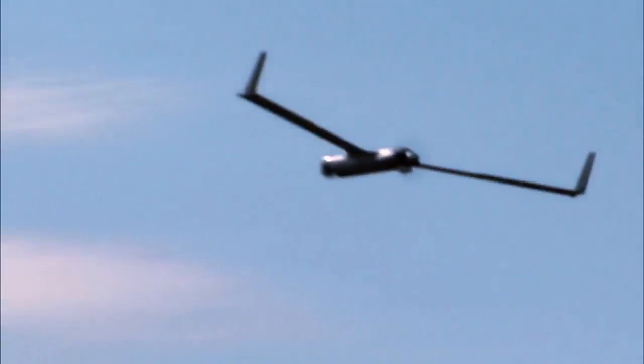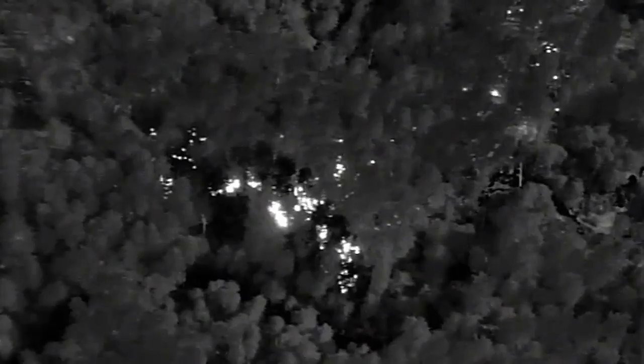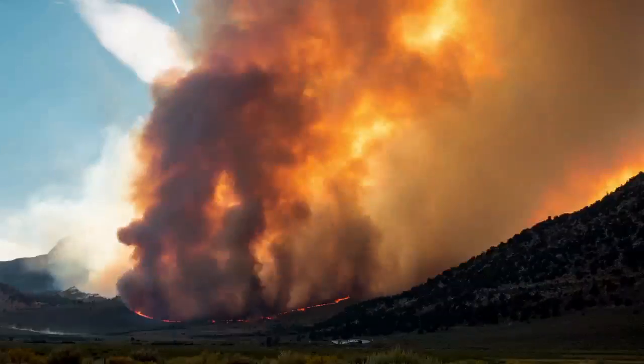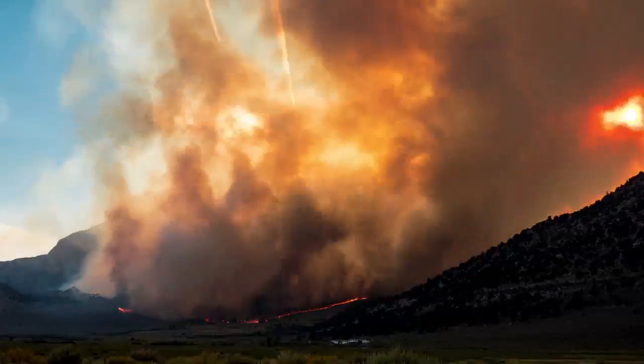By using infrared on ScanEagle, we're able to see areas that we may not think are on fire that actually are. This provides more situational awareness so that better decisions can be made in how to control those fires.